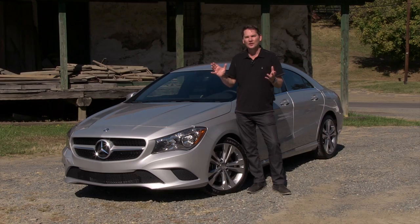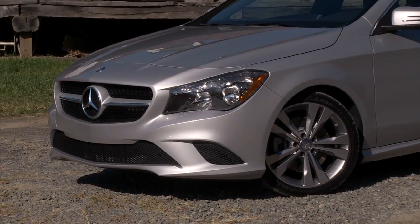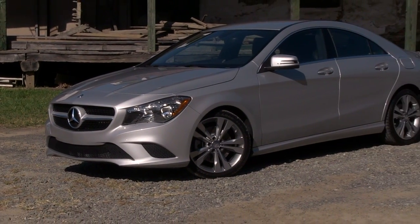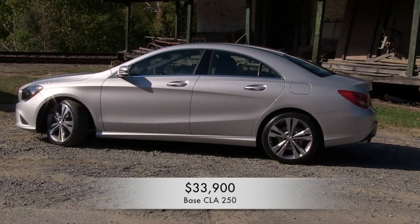What is Mercedes-Benz trying to accomplish here? They're trying to get younger people to try their brand. Typically, Mercedes-Benz owners have been older, and they're getting people into this car by producing a sexy-looking sedan at a good price. It starts at $33,900 and you get a lot of car for your money.